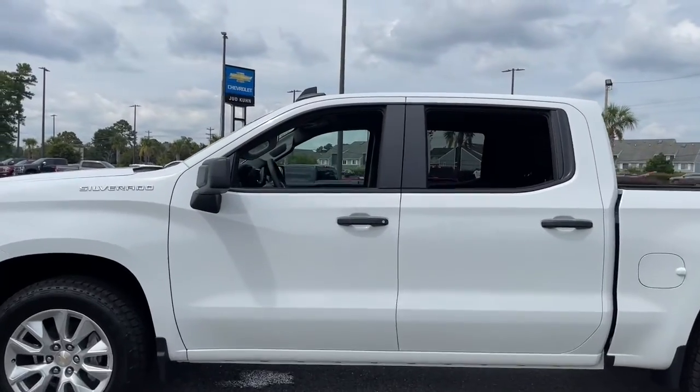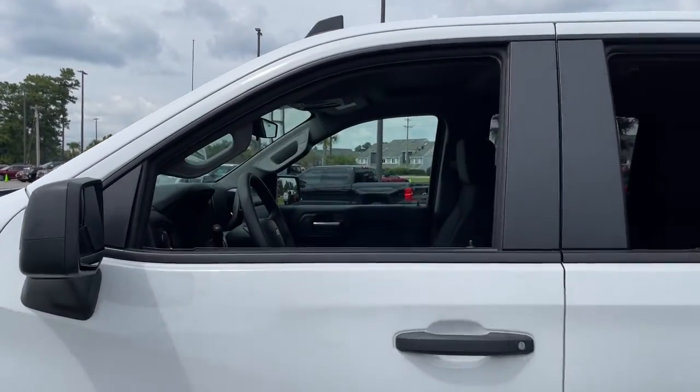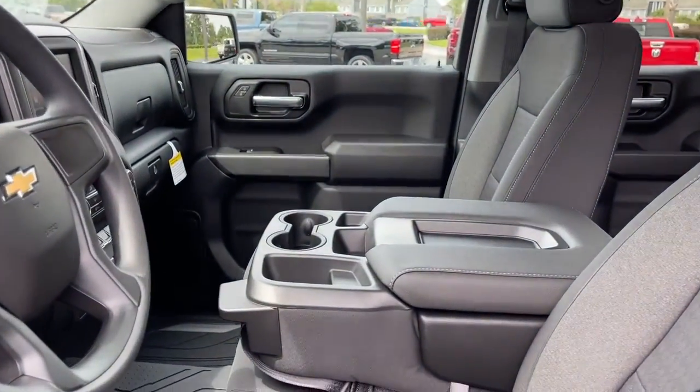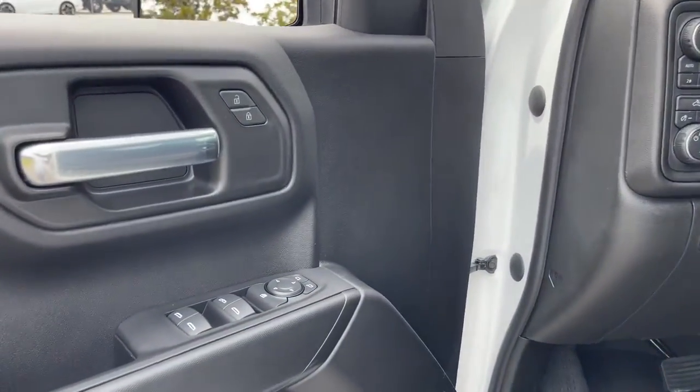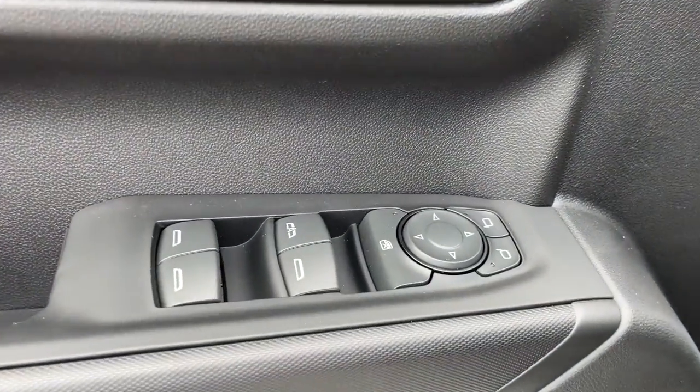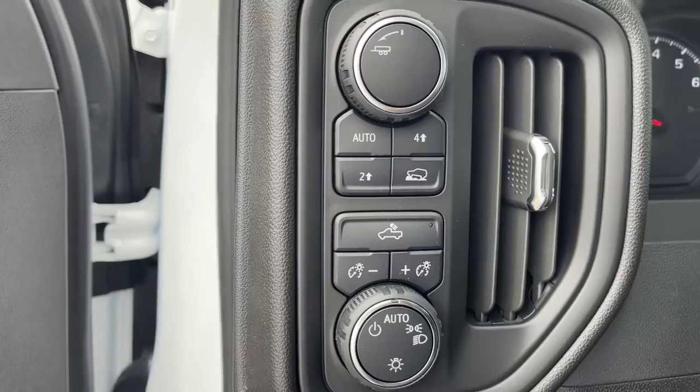These are just some of the great options this vehicle comes with: keyless entry, power driver's seat, electronic stability control, aluminum wheels, intermittent wipers, tire pressure monitoring system, trip computer, power windows, four-wheel disc brakes, and power steering.